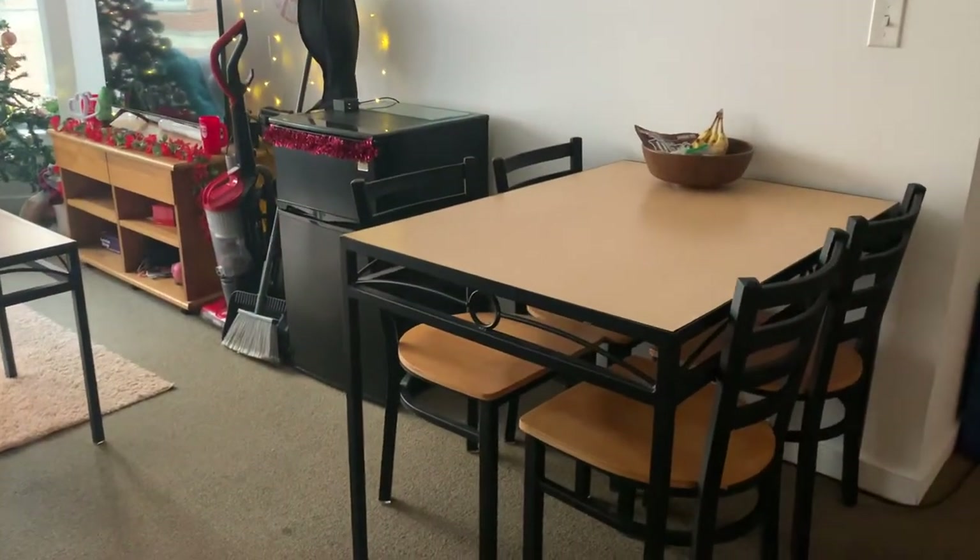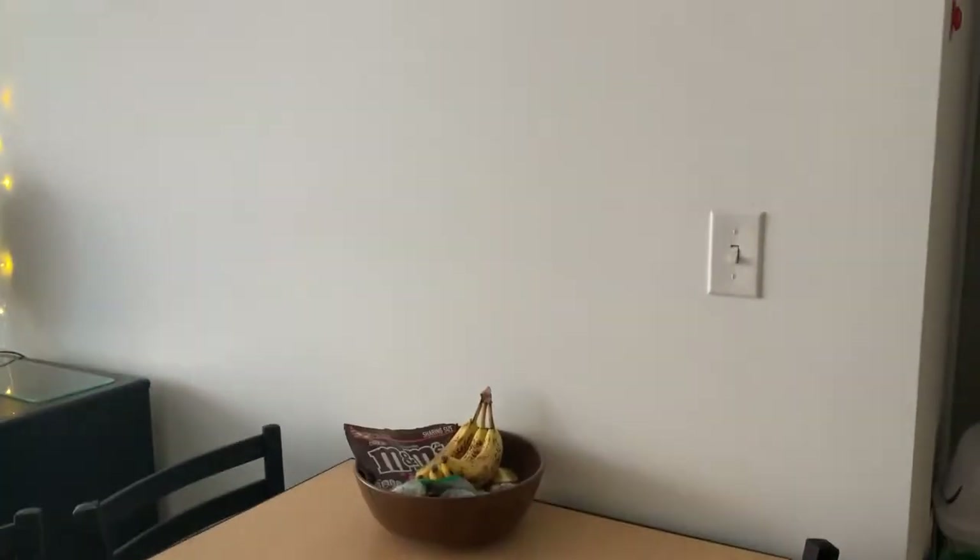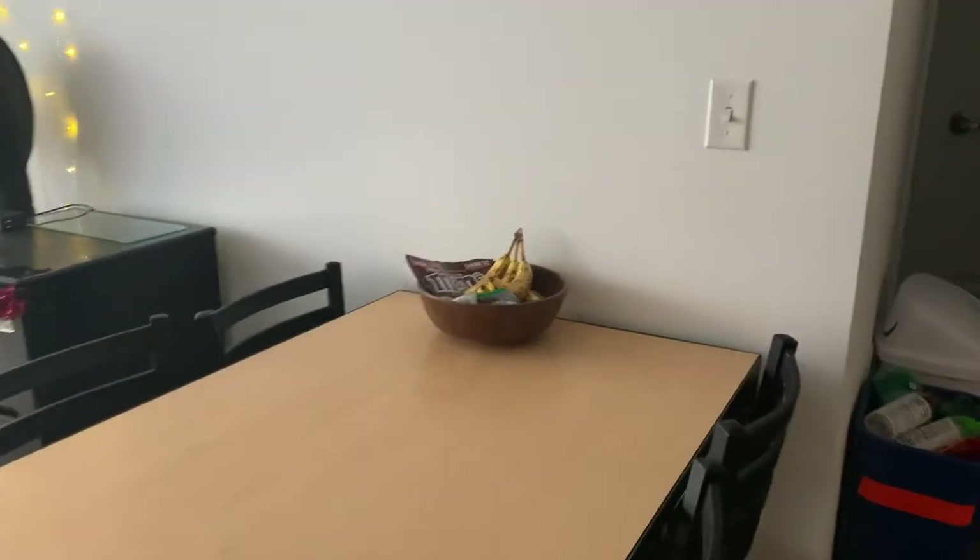Over here is a table and chairs that came with the apartment. In theory this is where we would eat, but we usually eat on the couch.